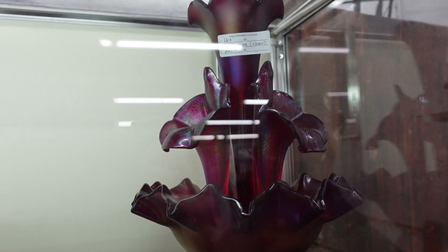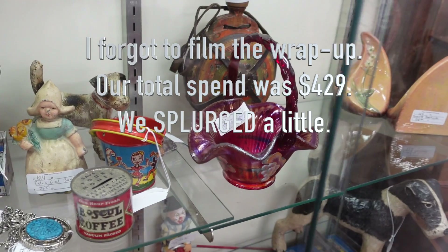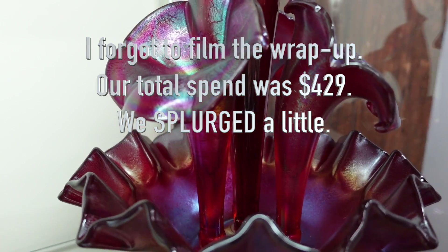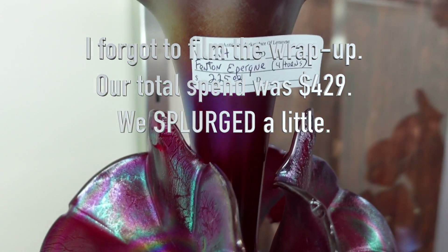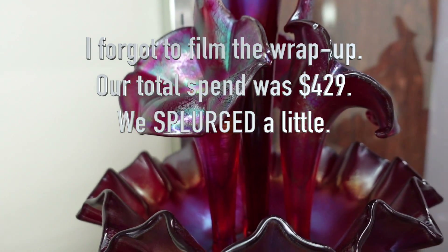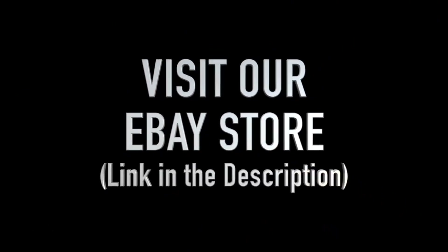I do like that — it's beautiful. I just need to check it for damage. I've never seen it before, but I think we're also going to grab this guy down here. Splurging today — look at how beautiful it is. I've never seen a piece like that before, and this one's got the original sticker too.